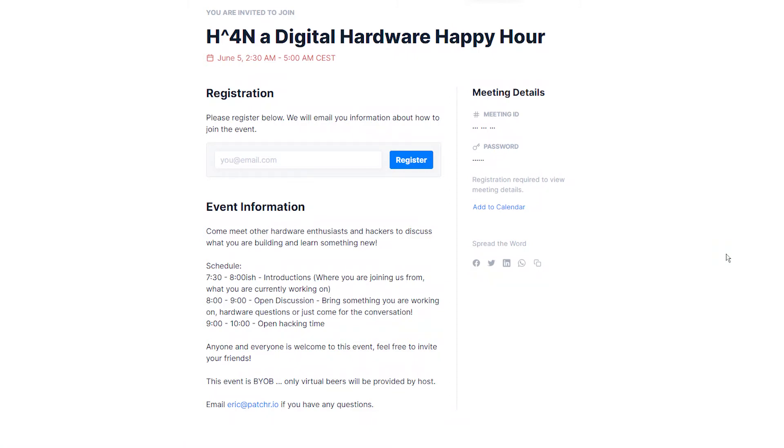The H2V4N Digital Hardware Happy Hour is something that I would love to go to — you can probably see from the invite that in my local time zone it's a little bit difficult. But if you're living in the States or somewhere where this fits, this should be a very nice online meeting space for hardware enthusiasts and hackers to talk about what you're building and to maybe learn something new. I don't think there are any level-of-entry requirements — you don't have to be a pro. It's just a nice thing to get involved with.